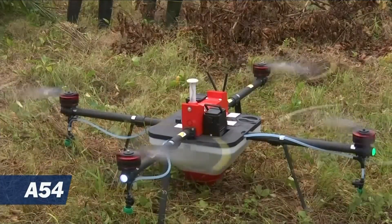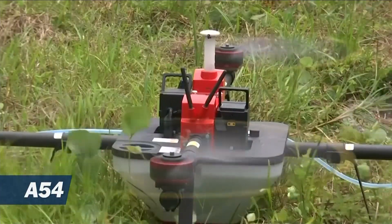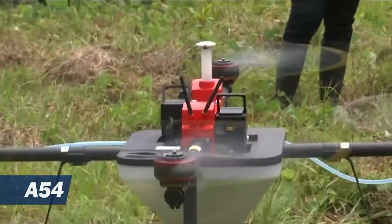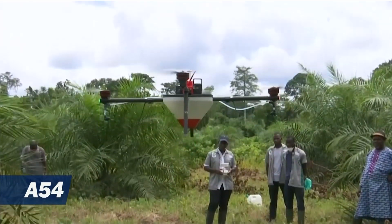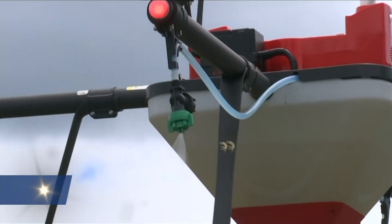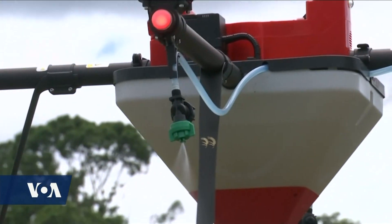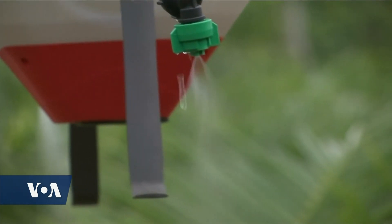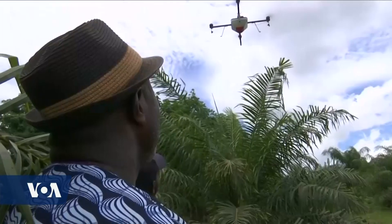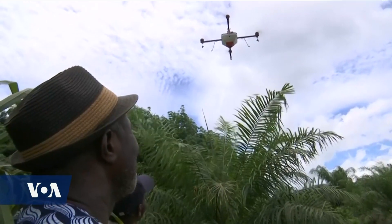Palm tree farmer Emmanuel Adu looks on as engineers prep a drone at his farm in Sikensi, 80 kilometers northwest of Ivory Coast's commercial capital, Abidjan. Adu is among a growing number of farmers now using drone technology to boost crop production. The days of back-breaking work at his plantation ended after he sought help from Investive Group, an Ivorian company that specializes in precision agriculture.